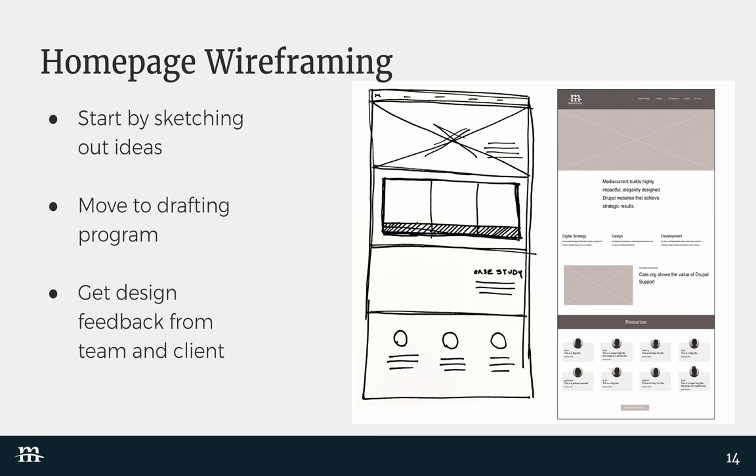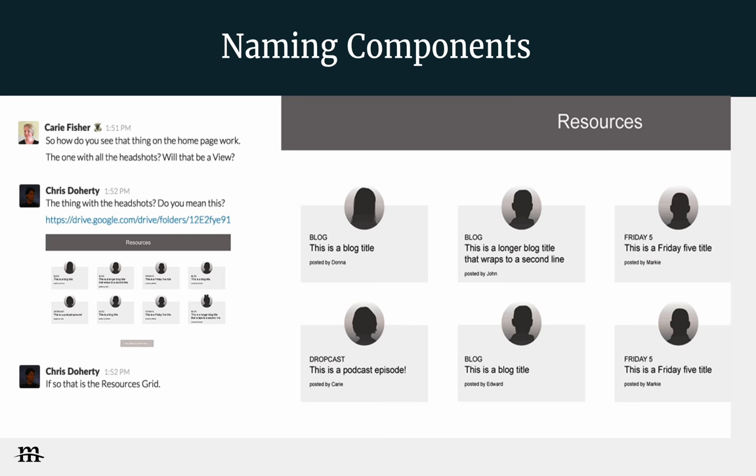Once we get feedback, we have a scenario where Carrie asks me about a specific part of the design, and I explain what it's named. That way we're establishing a shared vocabulary and staying on the same page. In the future, she'll ask for the 'resources grid' instead of 'that thingy with the images and blocks.' That way we have a common language.